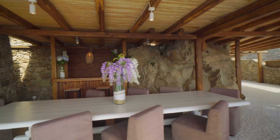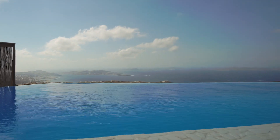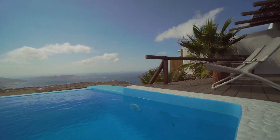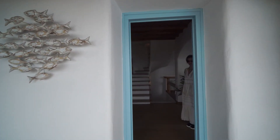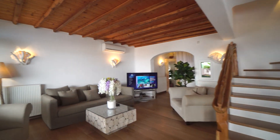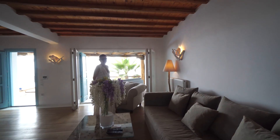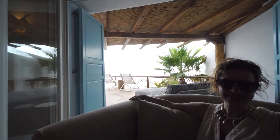Welcome to our private six-bedroom villa with infinity pool. As we're entering the villa, we face the spacious living room — a living area with huge comfortable couches where you feel so relaxed.